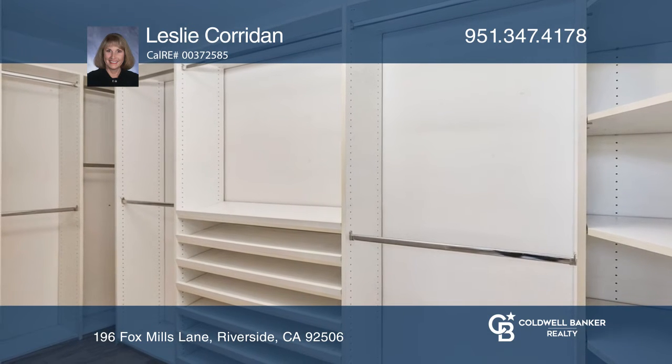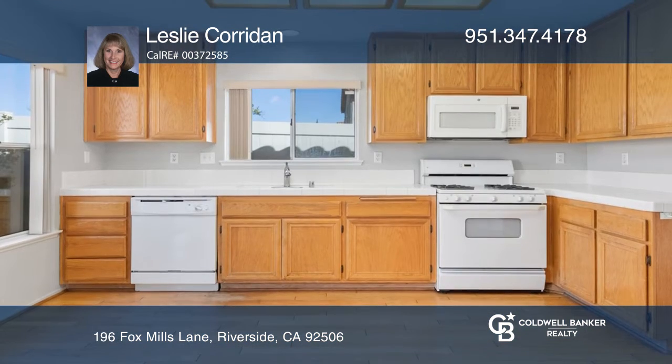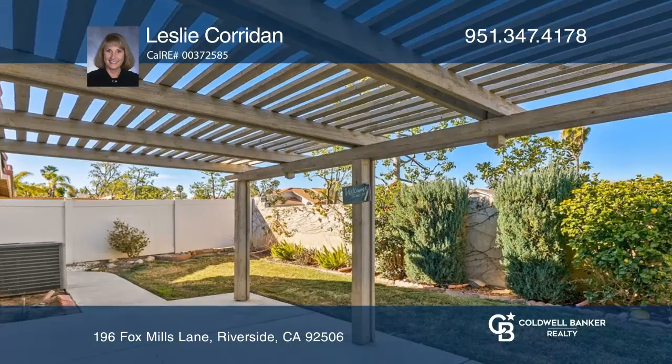A bright primary suite offers a customized walk-in closet. Sliding doors off the kitchen lead to the backyard with patio.